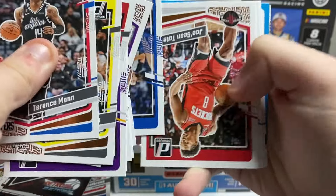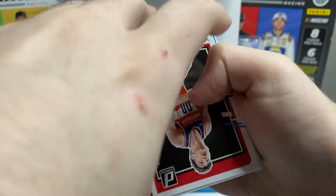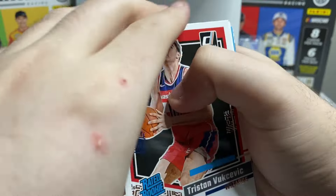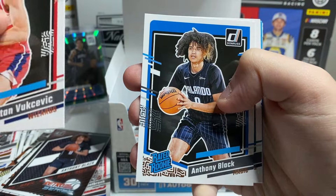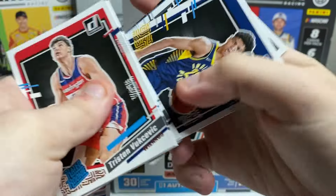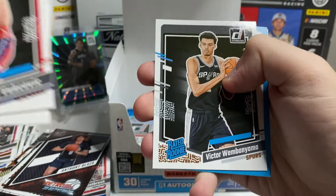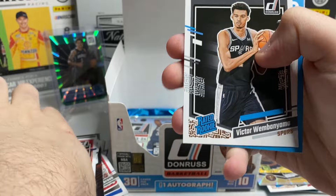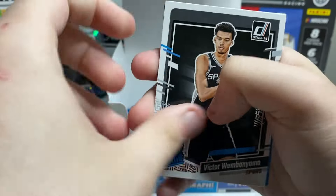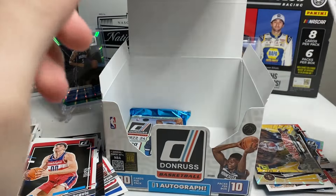The base is just spilling over to my left here. Switch. Anthony Black, Brandon Miller, Ben Shepard. Wemby — yes! We finally got a Wemby! He has made his appearance. And then behind Wemby — Noah Clowney.